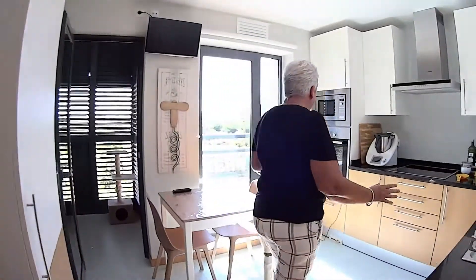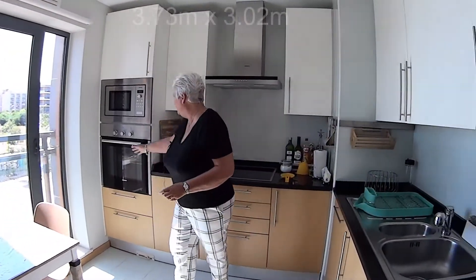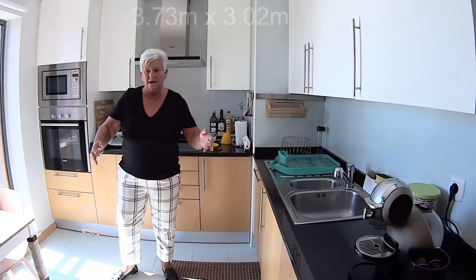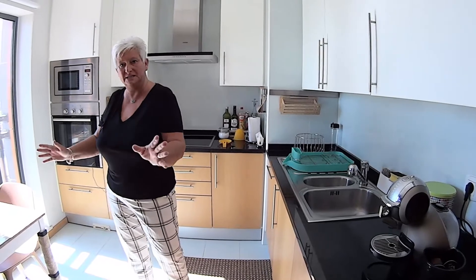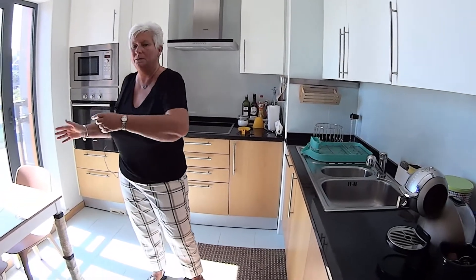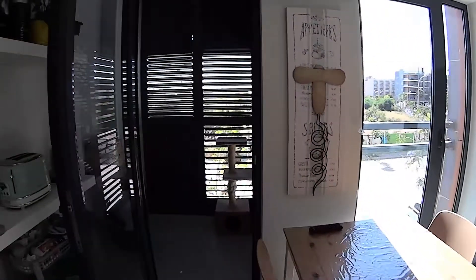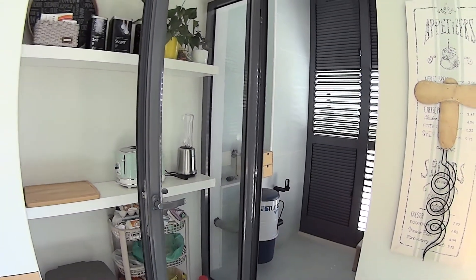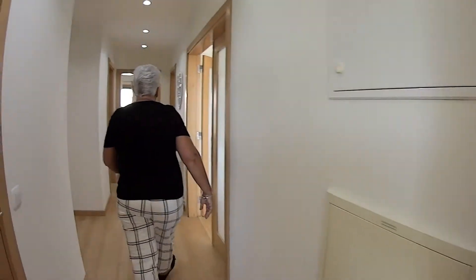In here you've got a well-equipped fitted kitchen. It has got an electric oven, a microwave, electric hob, a dishwasher and a built-in fridge freezer, and there is space in here for a breakfast table. Just over here is a separate utility room housing the central vacuum. Moving from the kitchen back into the hall area.